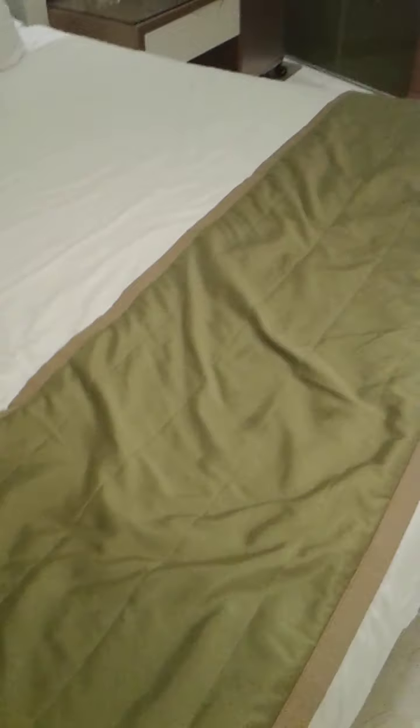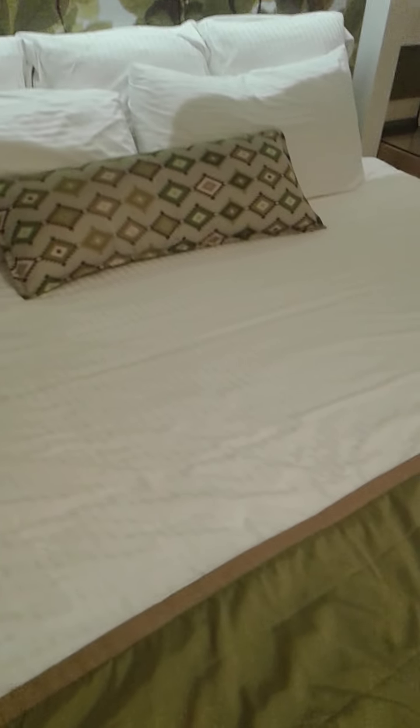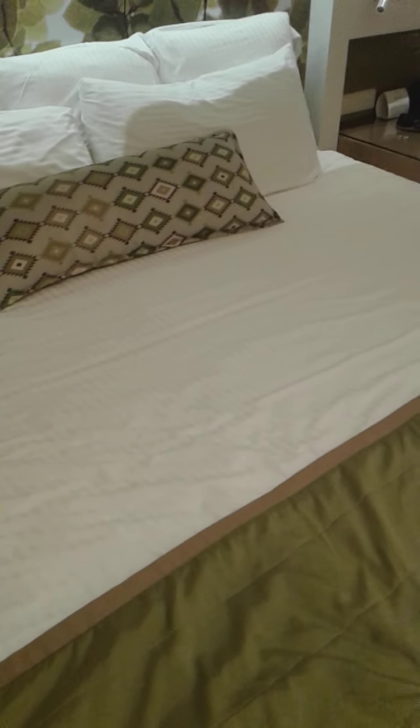Hello family, welcome to another video! We are in the Dominican Republic — this is the vacation we are on, our first international trip. I'm going to take you around and try to show you the nicer areas, because having children means cleanup numerous times.